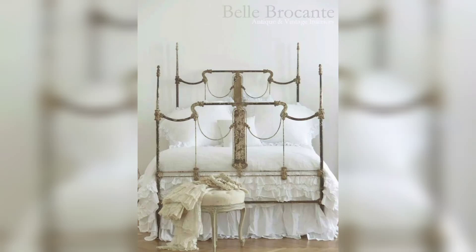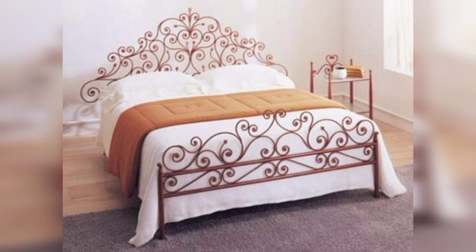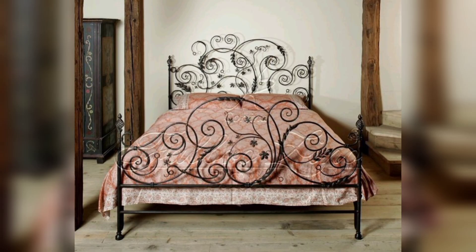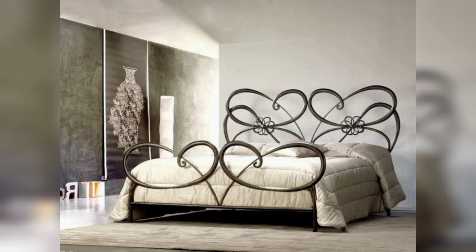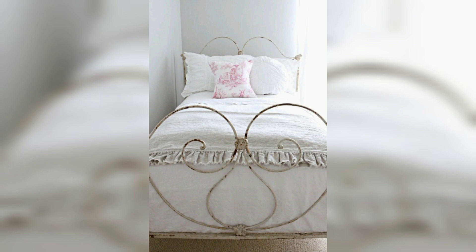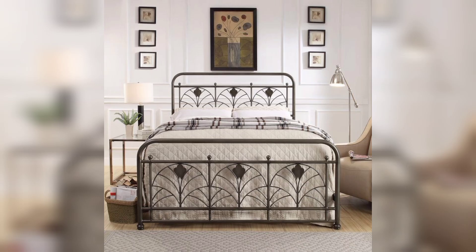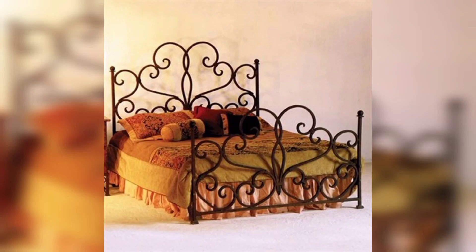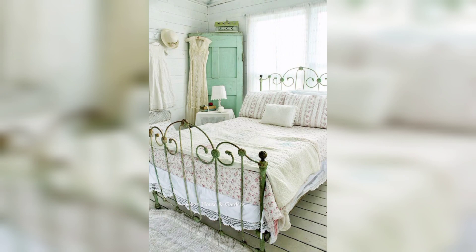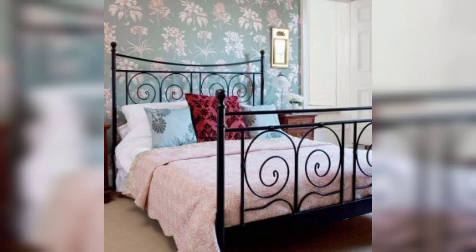Hello everyone, welcome to our Good Decor channel. In this video we will watch iron bed design ideas, including modern iron bed designs to suit any bedroom decor: liner iron bed design, foldable iron bed design, queen iron bed with storage, vintage iron bed, twin iron bed design, single iron, king size iron bed design, metal bed designs with delicate patterns, minimalist steel frame for urban living, industrial inspired iron with metal details, luxury steel canopy beds with velvet upholstery, and geometrical steel bed with bold lines and angles.